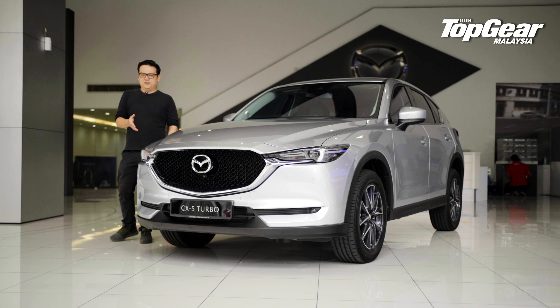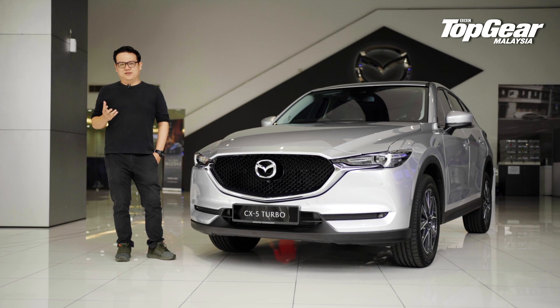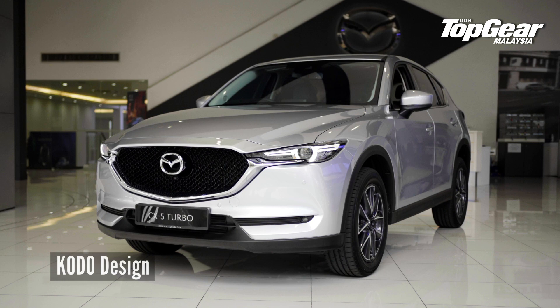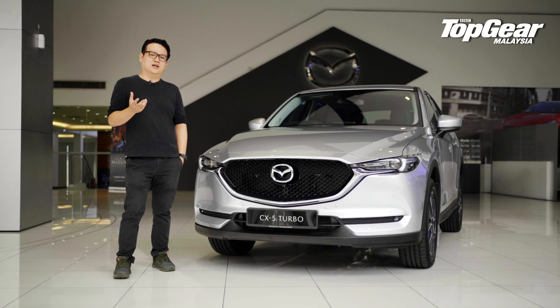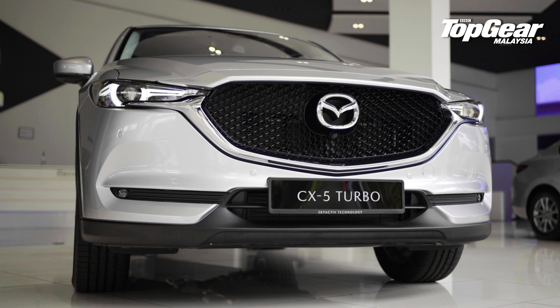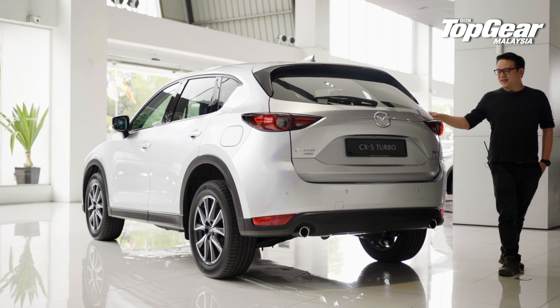Before we get into the part that gives the CX-5 Turbo its name, I'd like to talk about the way it looks, because I think that's one of the biggest selling points of any new Mazda today. Mazda's Kodo design language has given us plenty of good-looking cars over the years, and the CX-5 is no exception. The designers have adapted the design cues pretty well, giving us a car that looks more elegant and fluid than some SUV attempts by supercar manufacturers.